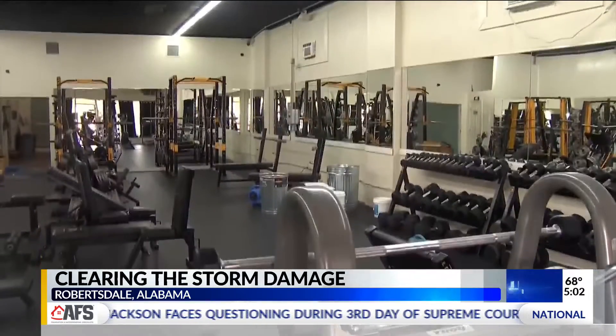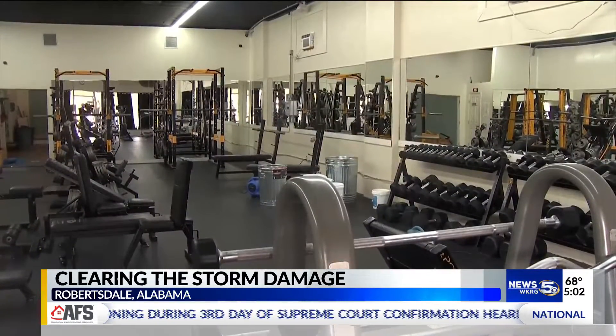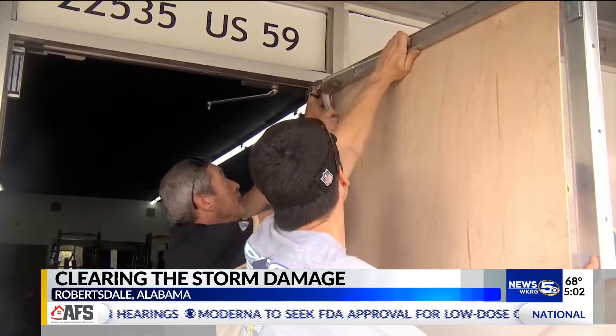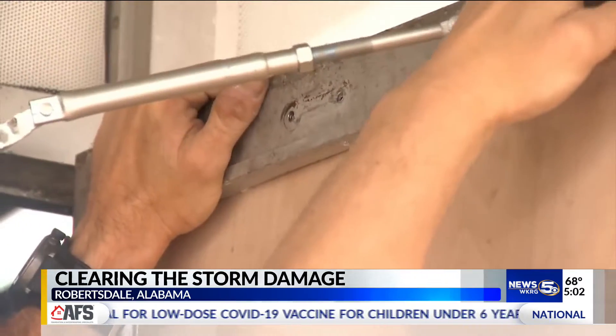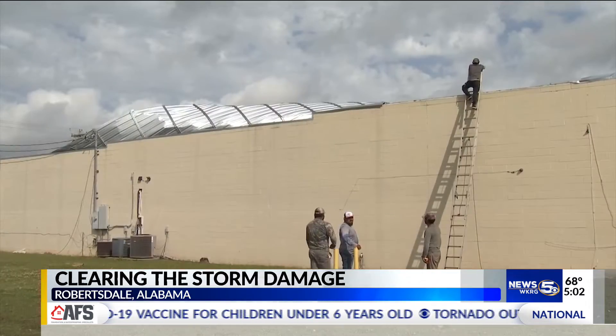We're hoping to partially be able to reopen in a few days, but obviously safety is number one. Replacing what Mother Nature destroyed — the rebuilding and repairing part of any storm — now in full swing in Robertsdale.